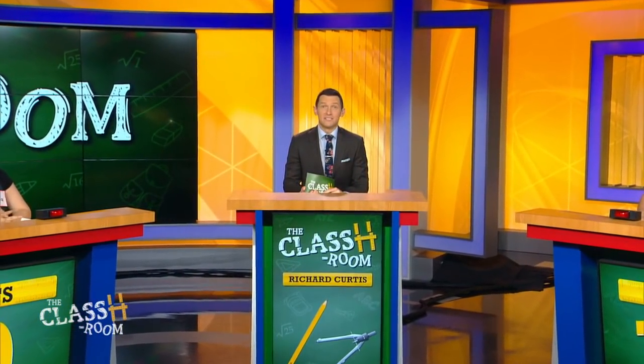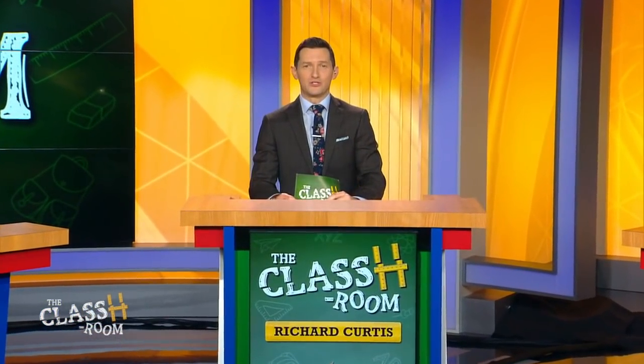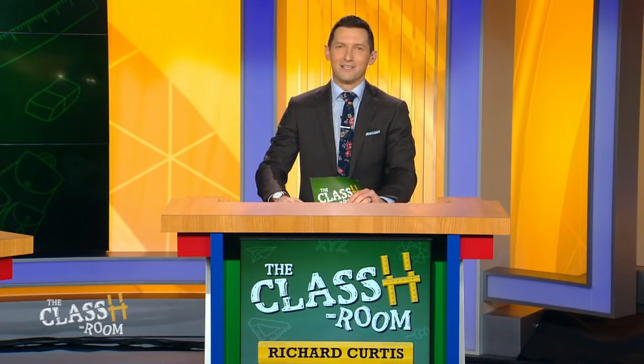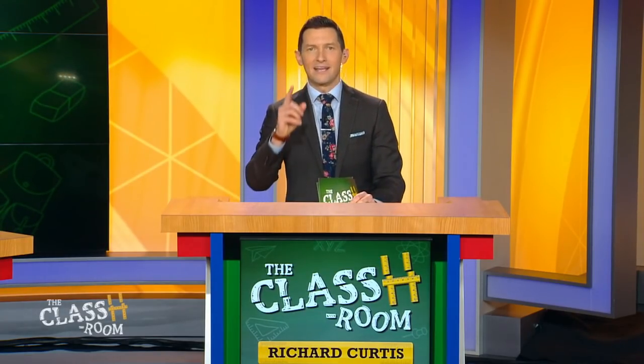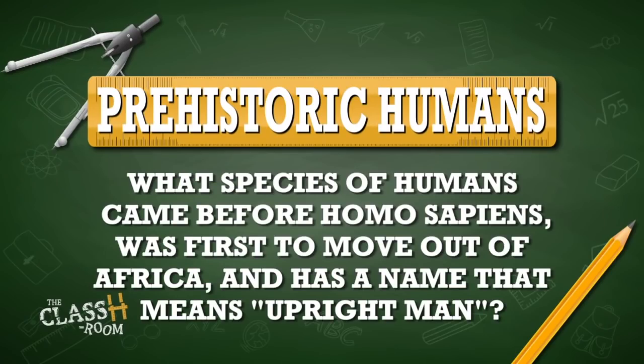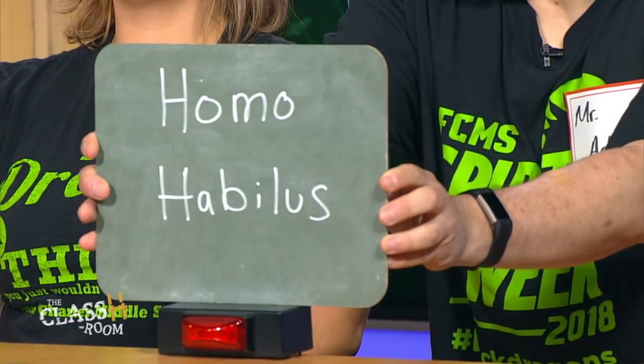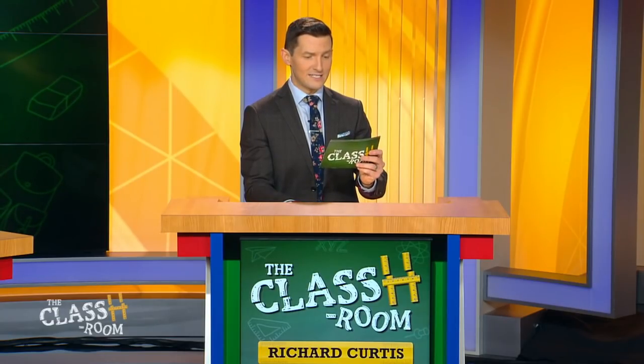Welcome back. Teachers lead 120, students at 50. The topic is prehistoric humans — each correct answer banks 100 points. Question one: what species came before Homo sapiens, first moved out of Africa, and means 'upright human'? Students — Caleb says caveman, incorrect. Mr. Adler says Homo habilis — also incorrect. The answer is Homo erectus. Homo habilis means 'handyman.'